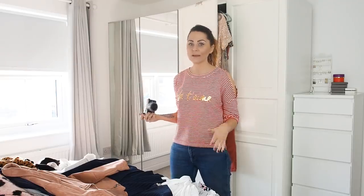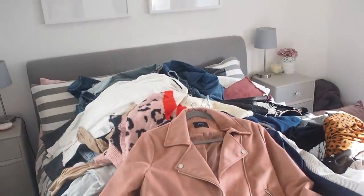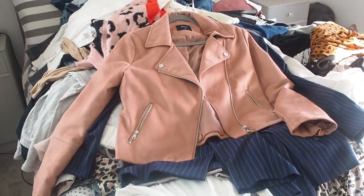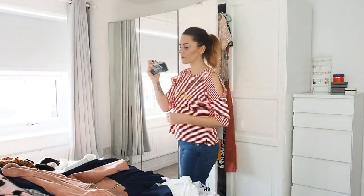My jumpers live in my bed — it's one of those beds that lifts up. At the end when I've finished tidying and the bed is clear, I'll lift it up and show you inside how I've organized my jumpers.